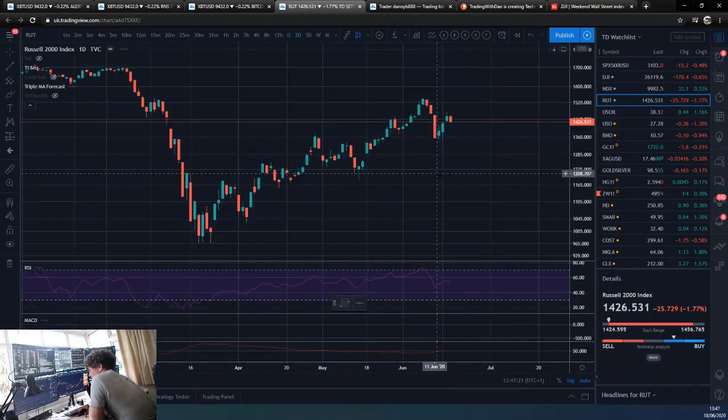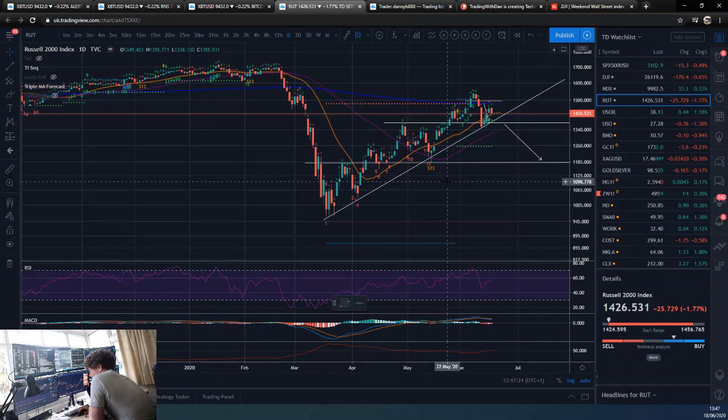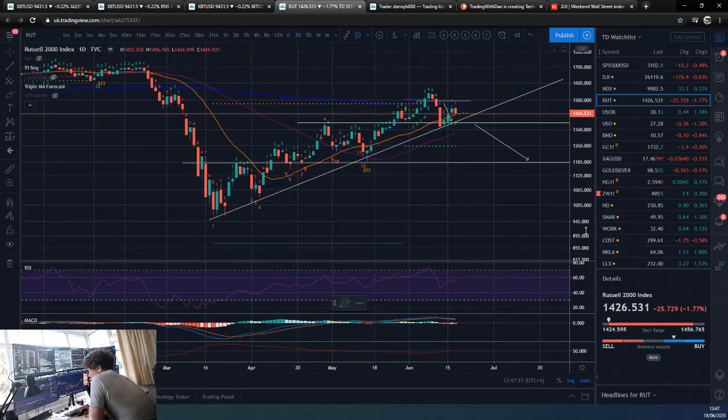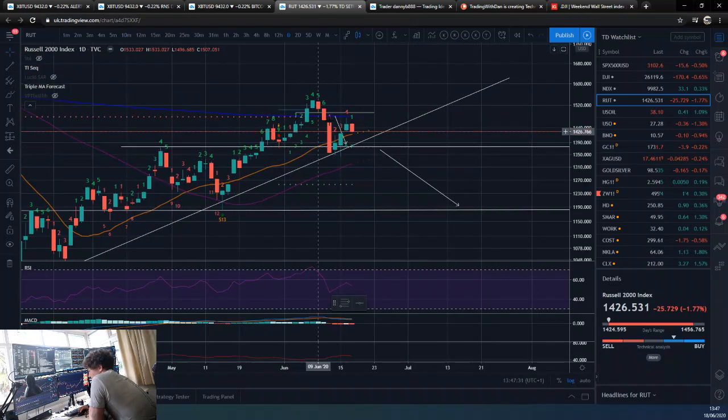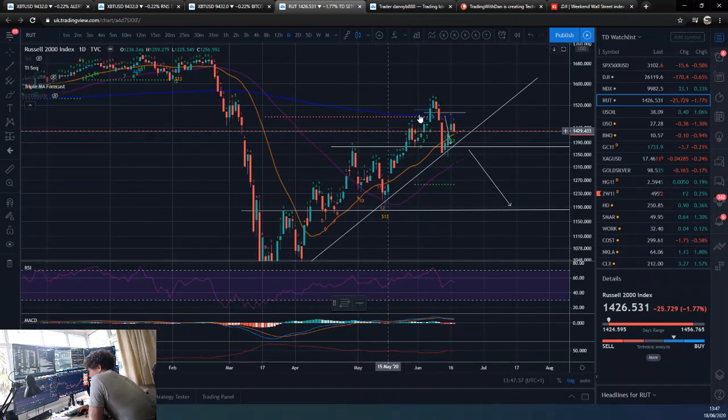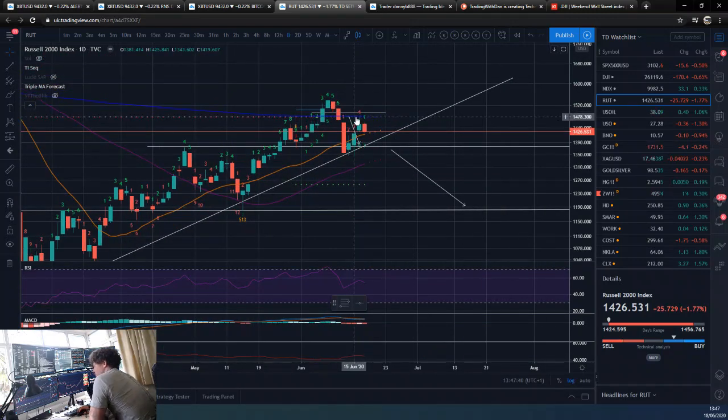The Russell is obviously holding its trend line. It's got the 200-day as resistance now, as you can see — we nearly touched it. And we have got this trend line as support, and also this sort of horizontal level here. So we're getting squeezed on the Russell. I'd expect a few more days of squeezing, maybe to the end of this week. Then early next week, we'll make a decision — be that down or up.